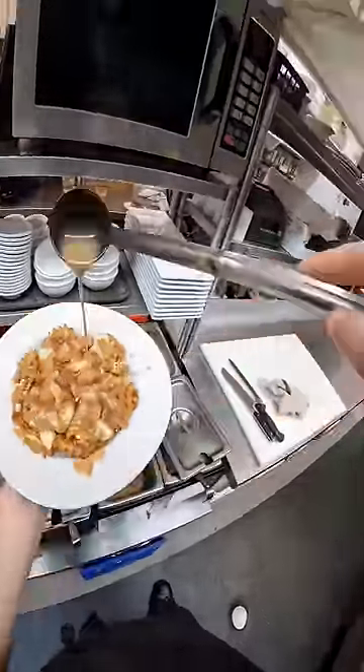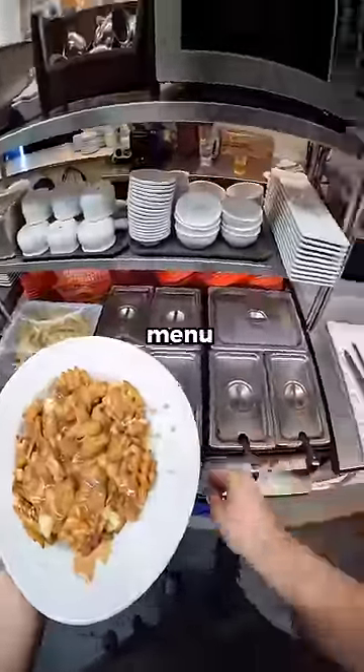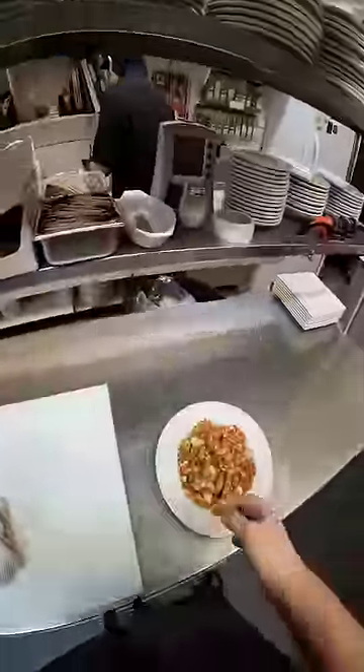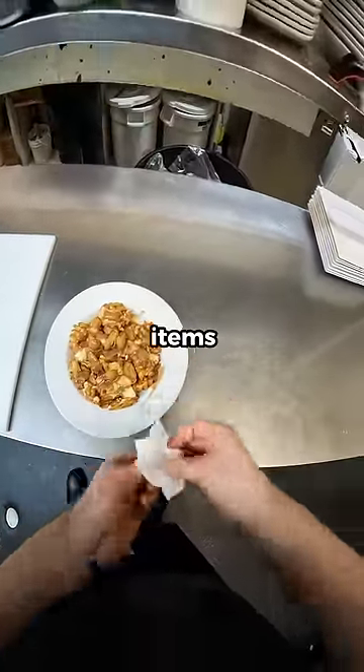Custom orders like this on a busy night are super annoying. When someone orders a normal menu item and makes a ton of modifications to it, it's not fun. We're trained for maximum efficiency for the menu items — when you change it up and add a bunch of stuff, it adds hassle.